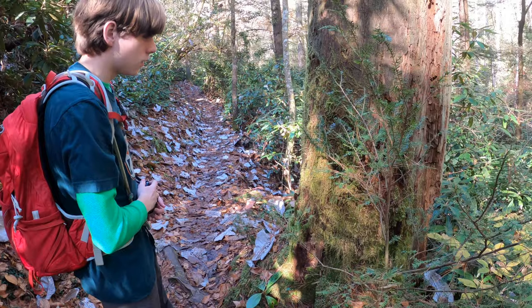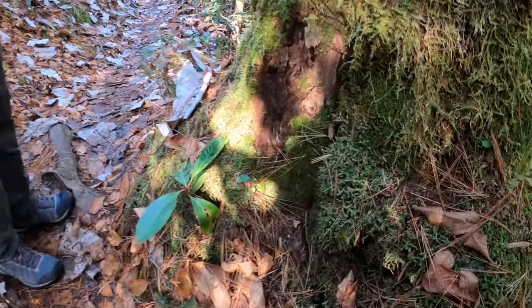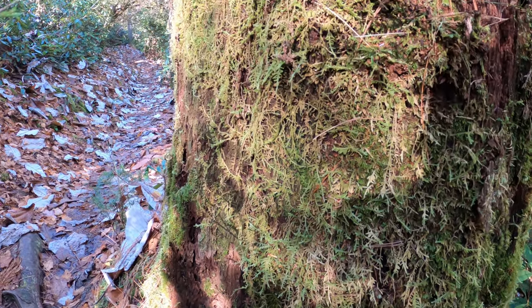What did you find there, Catfish? Some William Wood Moss or something. Definitely weird looking, isn't it? Yeah.